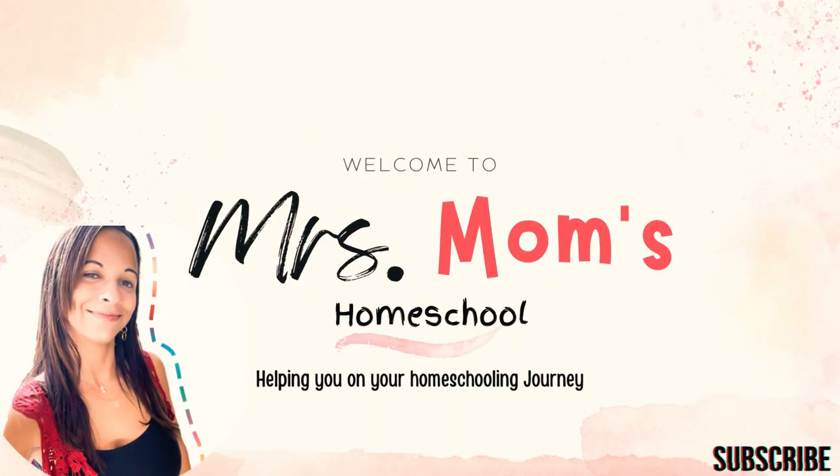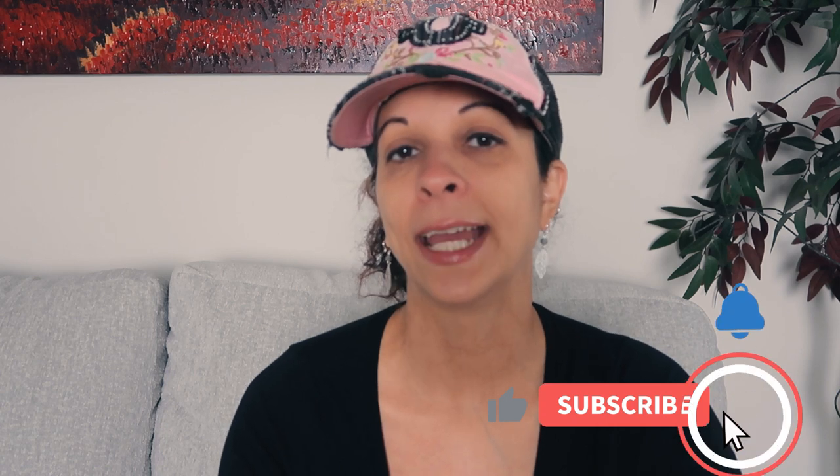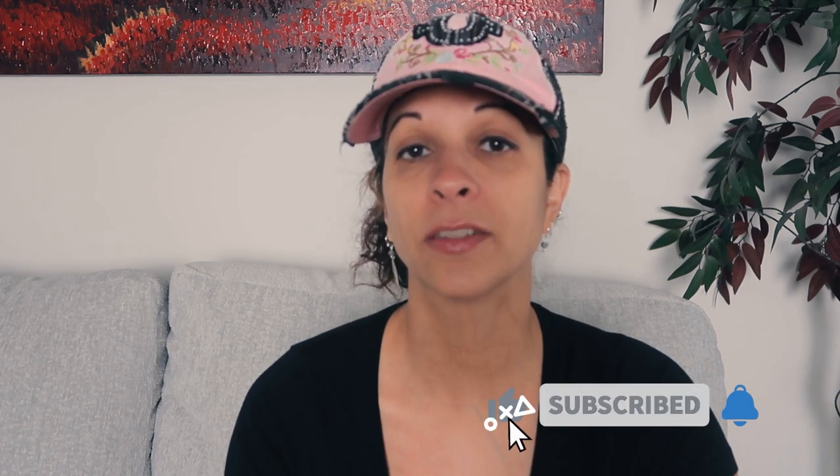Good morning, guys. Today we are doing a day in the life of my sixth grader. Hey guys, it's Vani from Mrs. Mom's Homeschool and welcome to my channel. Today we are going to show you a day in the life of my sixth grader and all the homeschool work that he does for today.